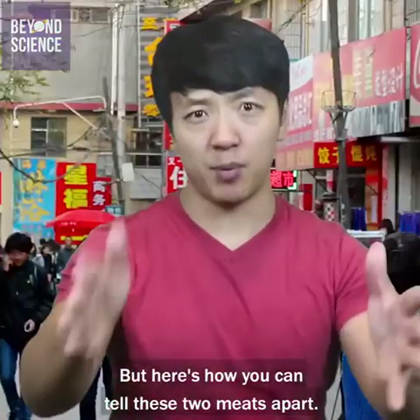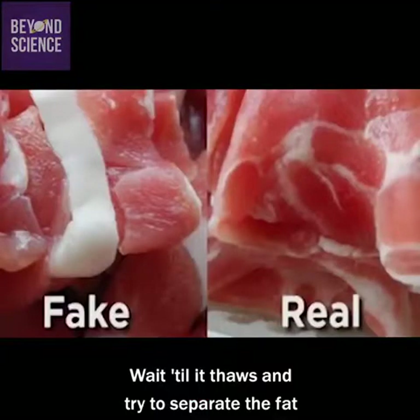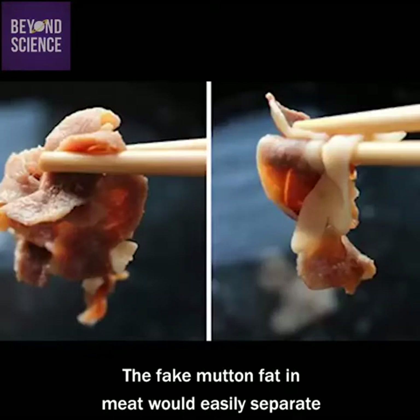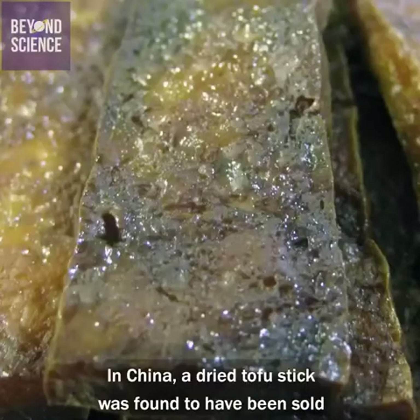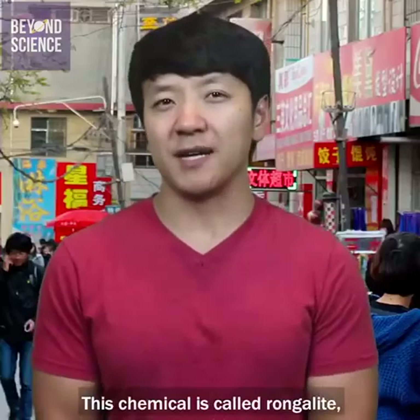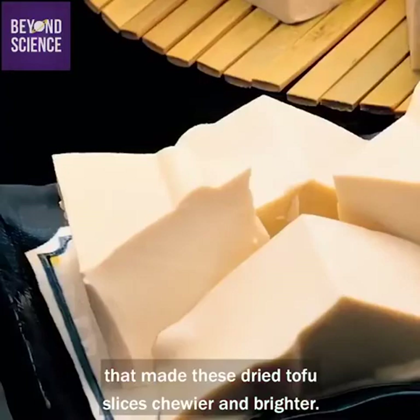Here's how you can tell these two meats apart: when they bring out the meat for hot pot, it's typically frozen. Wait till it thaws and try to separate the fat from the lean parts of the meat. The fake mutton's fat and meat would easily separate, while the real mutton would stay intact. Number eight: chemical tofu. In China, a dried tofu steak was found to have been sold containing cancer-causing chemicals.